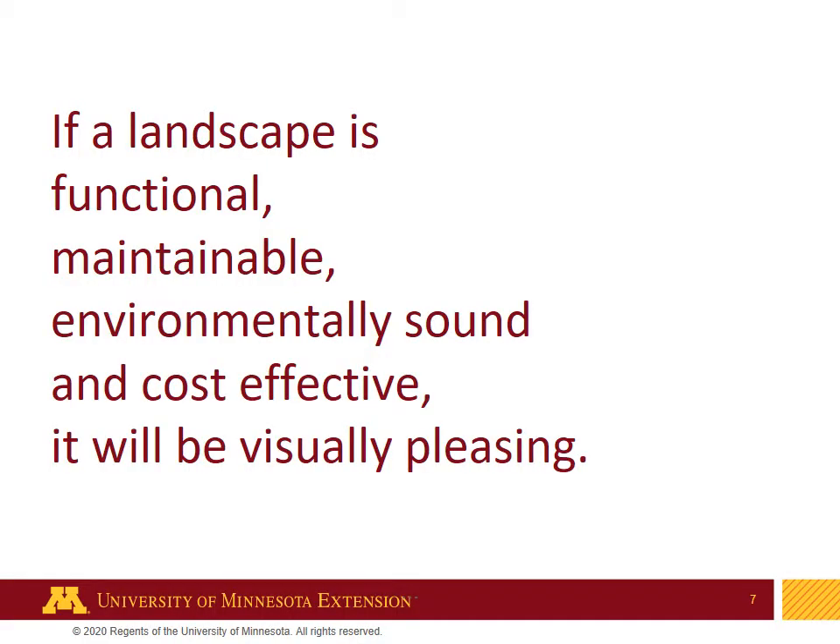If a landscape is functional, if it can be maintained at the level that the client would like it to be maintained at, if it's environmentally sound meaning that it has a positive impact on the surrounding environment, and if it's cost-effective and can be managed from a cost standpoint, it will be visually pleasing. Then the rest of it is icing on the cake.